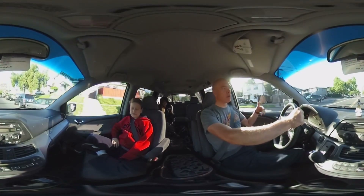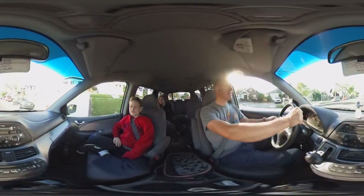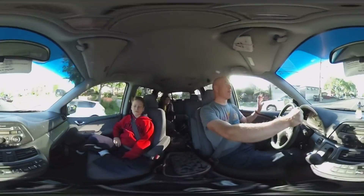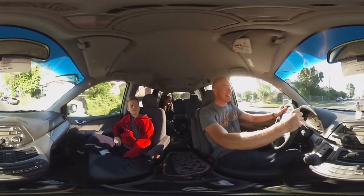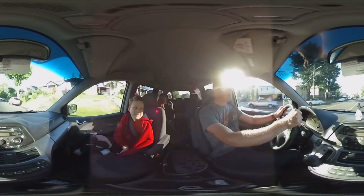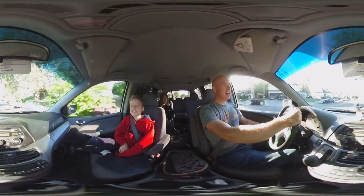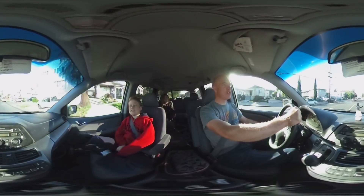Two horsepower is 1.5 kilowatts, and what we're really looking for is 1.21 gigawatts — I'm having a math block. But I think you would probably need at least 3,000, and maybe as few as 2,000, depending on the model of Tesla.